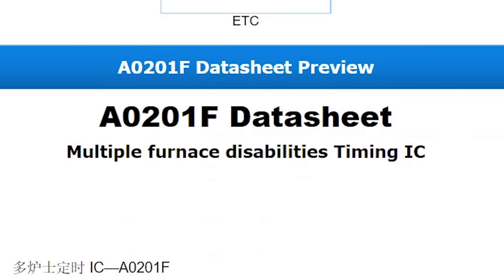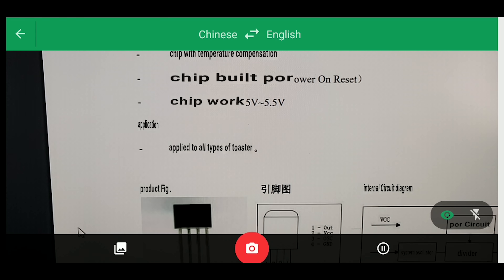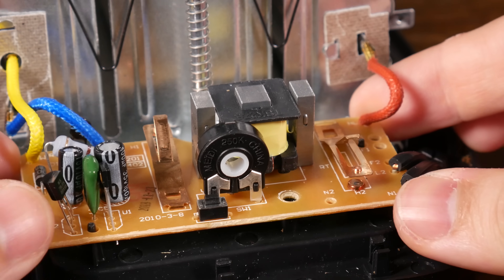Which brings us to the other stuff on the circuit board. Though we don't need much in the way of circuitry in here, we do need a way to determine how long to hold down the lever, and thus how long to toast the bread. These days it's handled with specialized components, like this timing IC, which features CMOS technology. The main thing this chip is doing is looking at the output from the potentiometer here to determine how long to stay on — up to 300 seconds according to the datasheet.